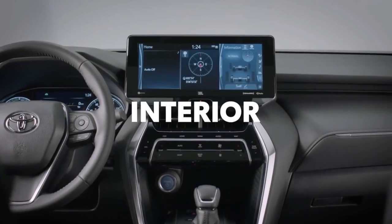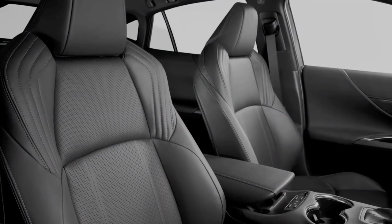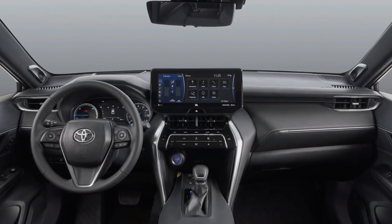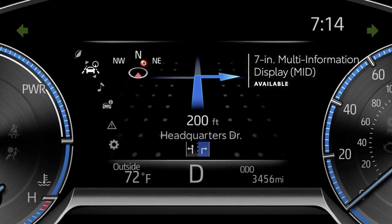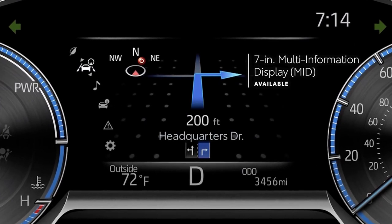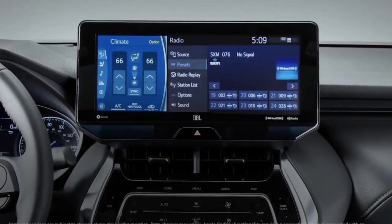Inside, the interior of the Venza is a relaxing place to be in, with soft-touch materials all around and extensively comfortable seats. The 8-inch touchscreen is standard, and the 12-inch comes as optional. The higher trims also feature a 7-inch MID which provides information such as tyre pressure monitoring, trip details, a hybrid energy monitor, and lots more.